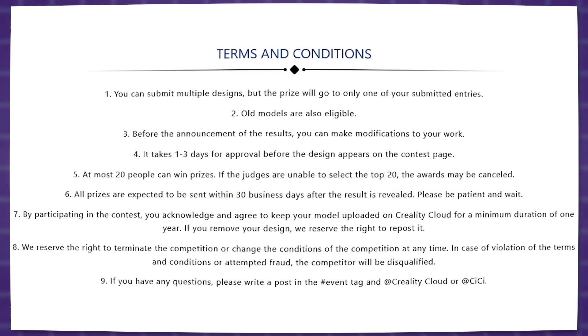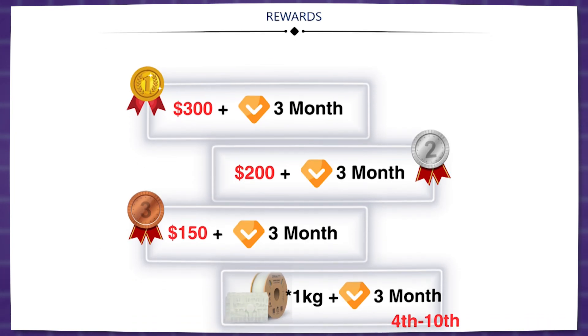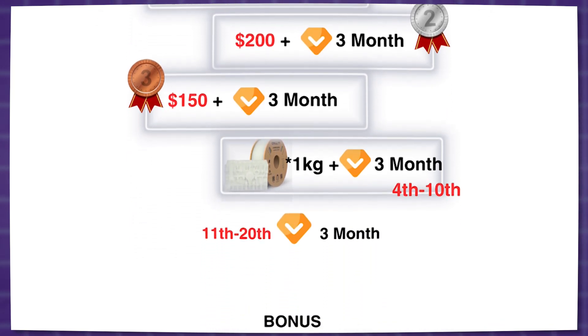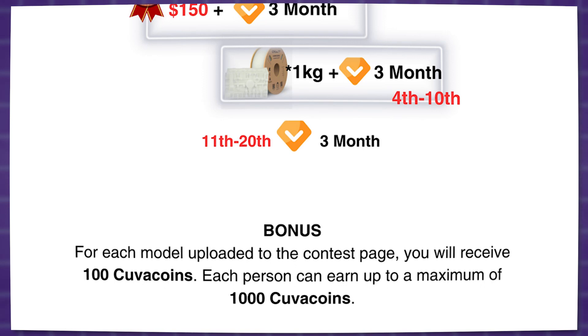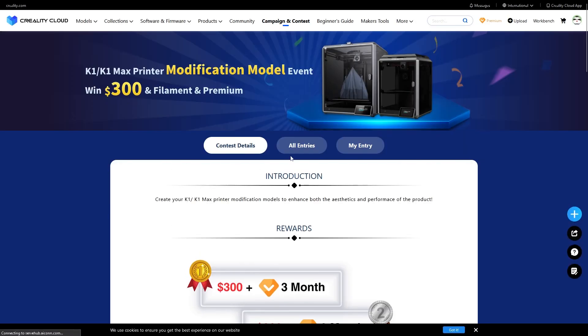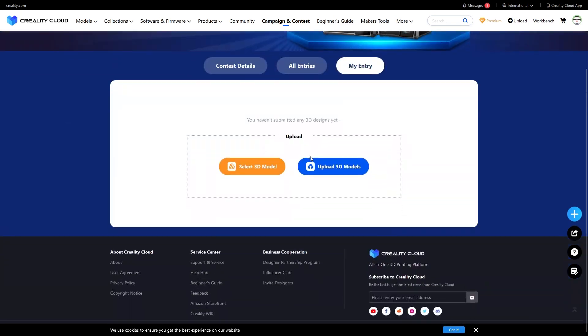You can upload as many entries as you want. The competition will feature 20 generous prizes for the top 20 participants, which will include up to $300 in cash, 3D printer filament, and premium memberships. Not only that, but all participants in the competition can earn up to 1,000 Kova coins by simply uploading their model, which can be redeemed for free filament and other supplies. If you think this is down your alley, click the first link in the description to learn more about the event.